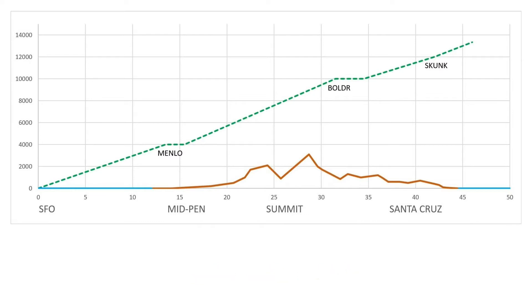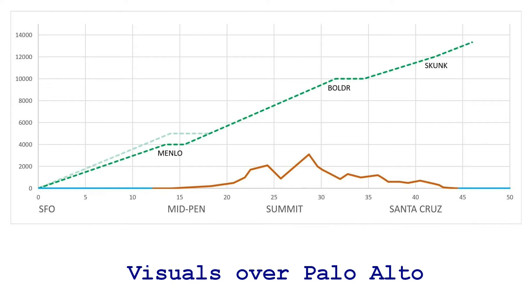Pre-NextGen, most flights used visual approaches, which leveled off at 5,000 feet over Palo Alto, shown in faded green. This is discouraged now, and so all flights reach Manlo at 4,000 feet.